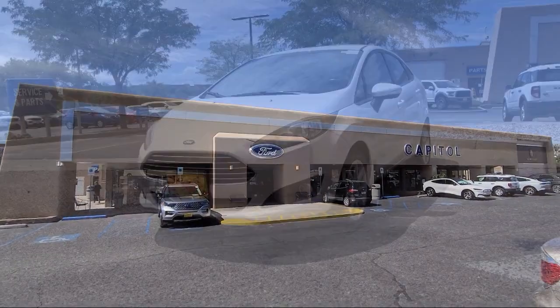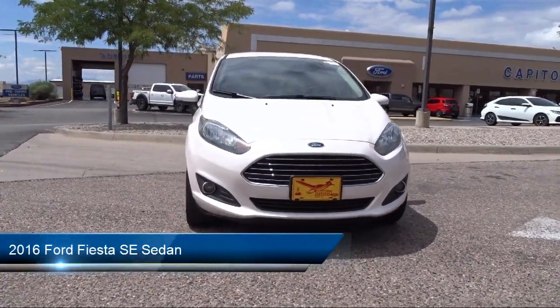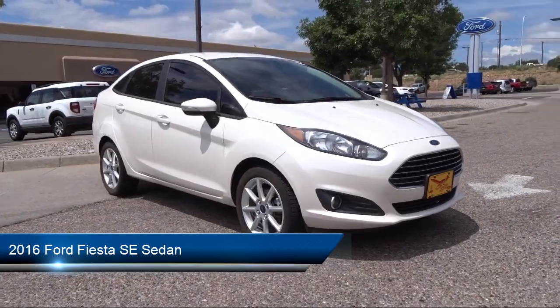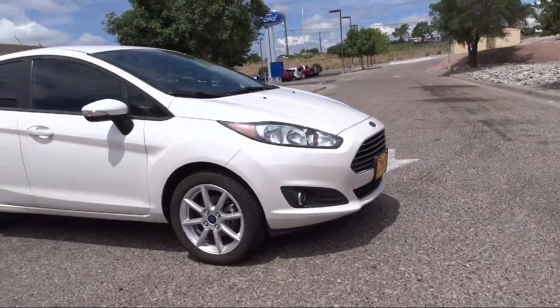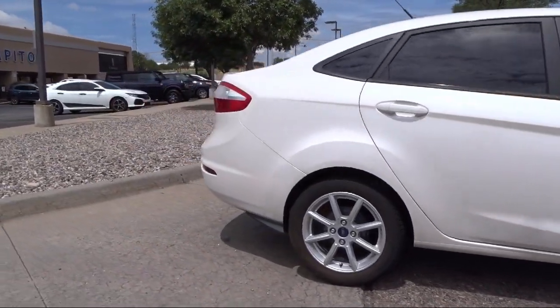Welcome to Capital Ford Lincoln and here's a look at one of our great vehicles for sale. It comes equipped with keyless entry, electronic stability control, steering wheel controls, alloy wheels, speed sensing steering, and air conditioning.